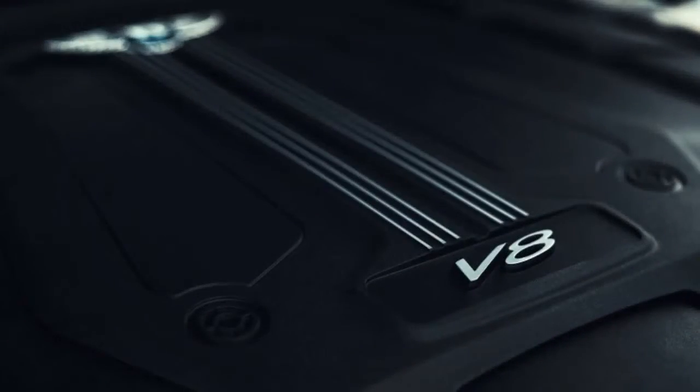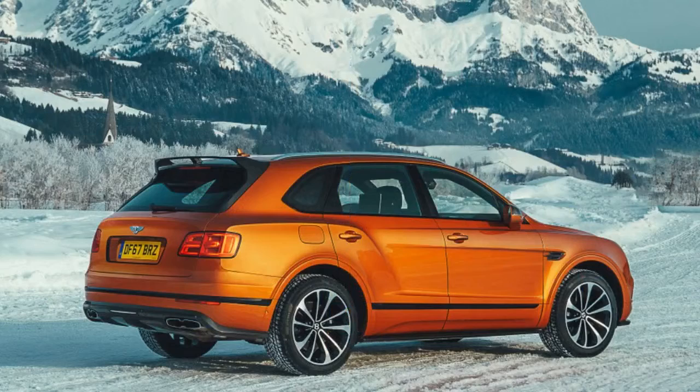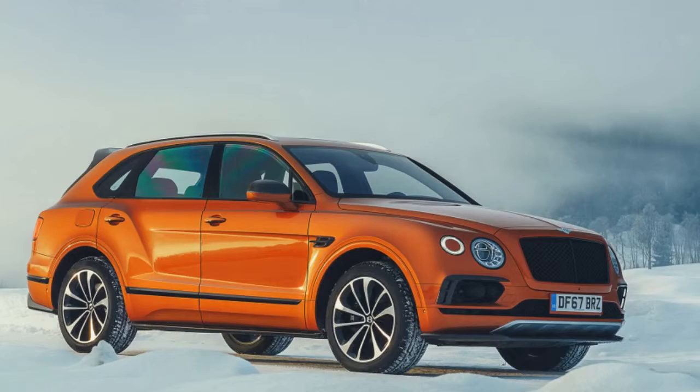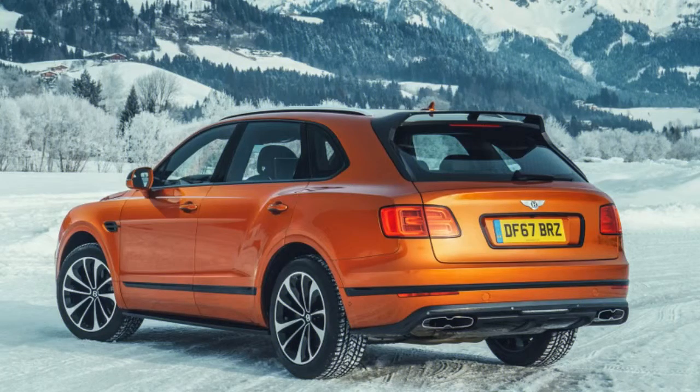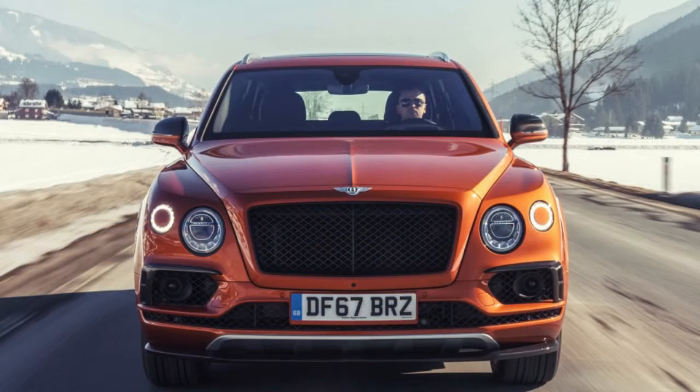We're fans of the Bentayga's infotainment system, even though it's sourced from the Audi parts catalogue, and it presents beautiful high-resolution satellite imagery rather than outdated two-dimensional maps. The two front occupants have plenty of room, and the ergonomics are near perfect. For ultimate plushness, spec the Bentayga with two rear bucket seats rather than a bench and enjoy the massive center console and electrically operated controls. The cabin feels bright and airy thanks to a large panoramic roof panel.